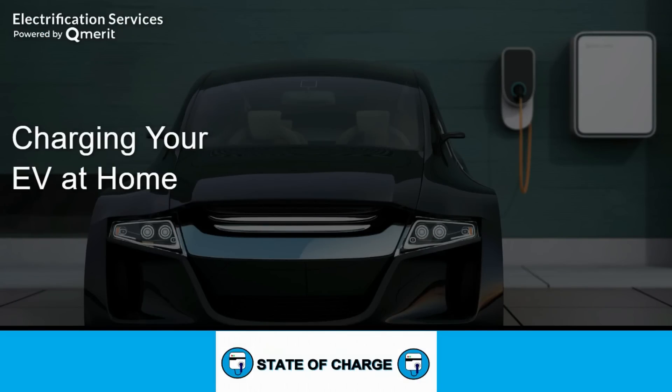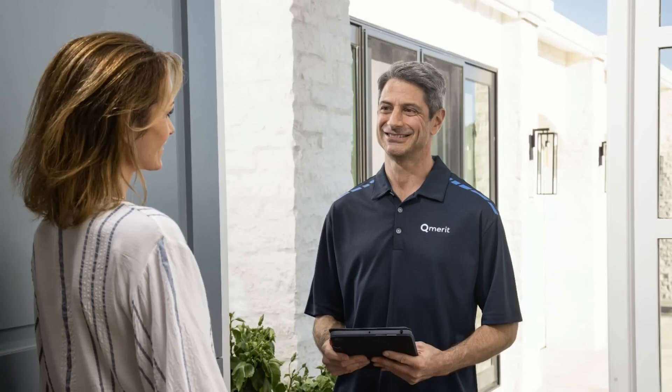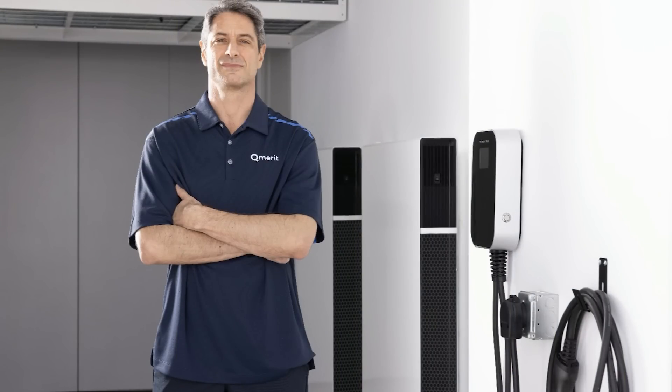This video is sponsored by QMerit, North America's largest network of electric vehicle charging station installation professionals. I urge you to use a licensed professional to install your EV charging equipment — working with a 240-volt circuit can be extremely dangerous for non-professionals. There are many best practices electricians follow that the average homeowner doesn't know about. Something as small as not using the proper gauge wire nuts for the heavy continuous high-amperage load of EV charging can potentially lead to a fire. Follow the link in the description and a local QMerit electrician will provide you with a free estimate.